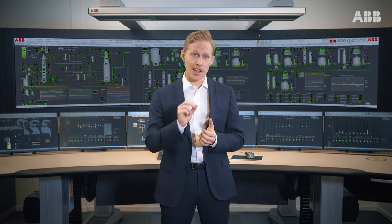Please don't hesitate to reach out to your local ABB representative with any control room related questions. Early involvement will increase the value of your investment.